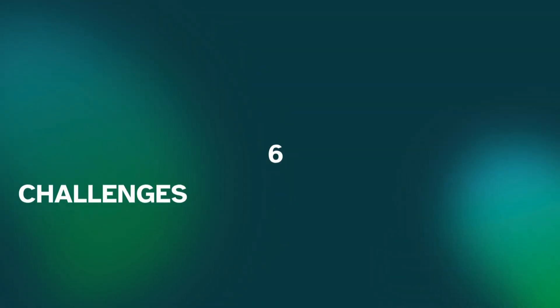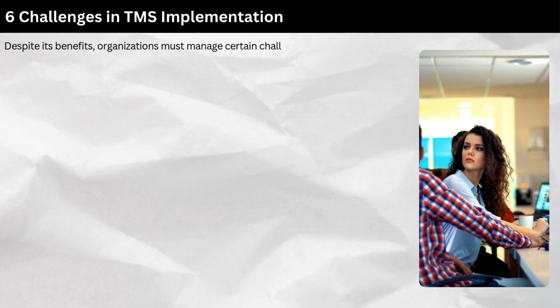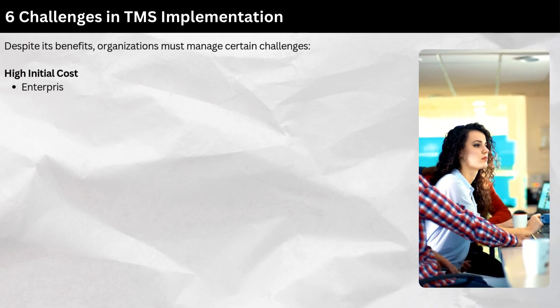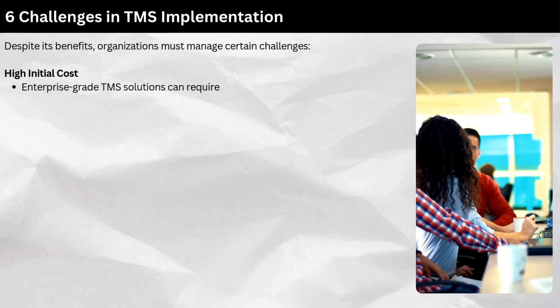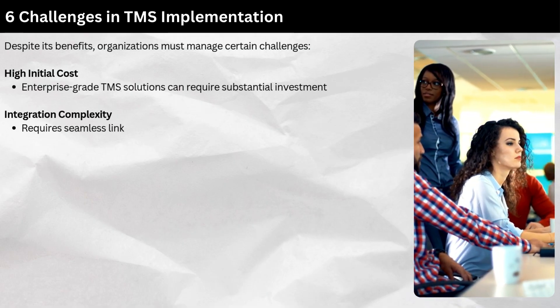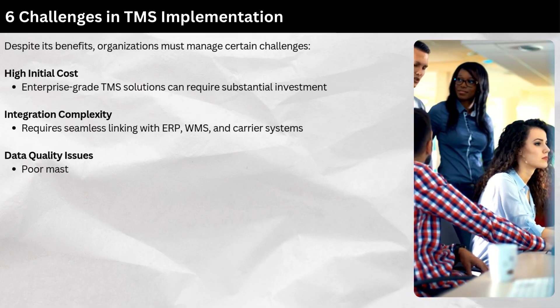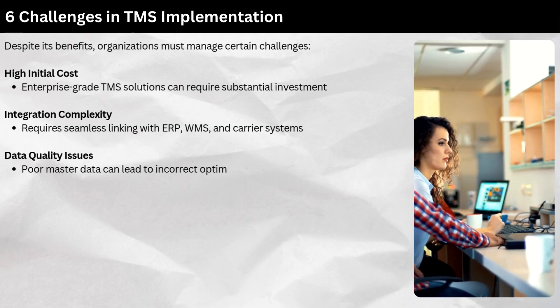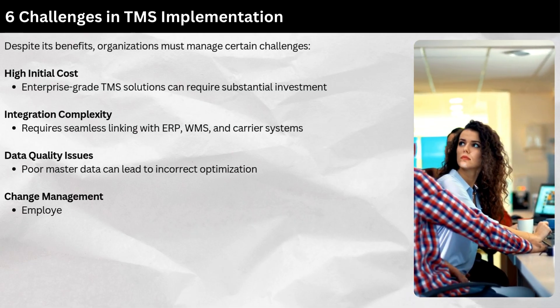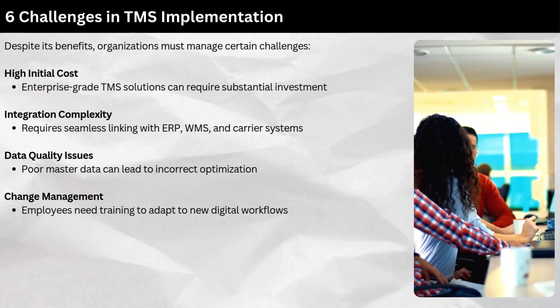Challenges in TMS implementation: Despite its benefits, organizations must manage certain challenges. High initial cost — enterprise-grade TMS solutions can require substantial investment. Integration complexity — it requires seamless linking with ERP, WMS, and carrier systems. Data quality issues — poor master data can lead to incorrect optimization. Change management — employees need training to adapt to new digital workflows.